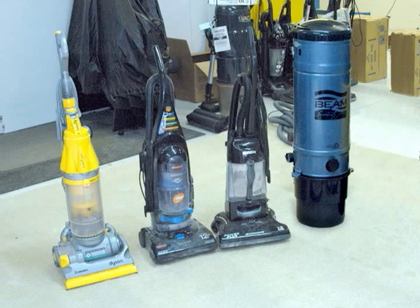To better understand why patients experience such dramatic improvements, Beam Industries initiated a follow-up study in 2004. The study compared a Beam central vacuum system with leading upright portables, including Bissell, Dirt Devil, Dyson, Eureka, and Hoover brands.